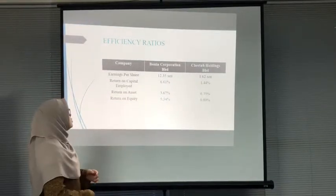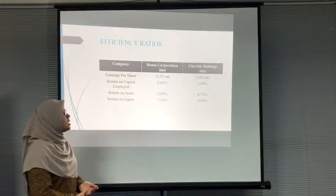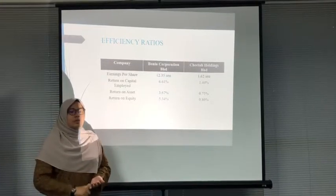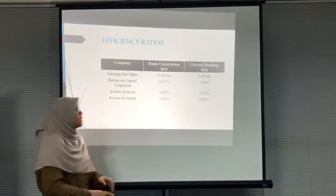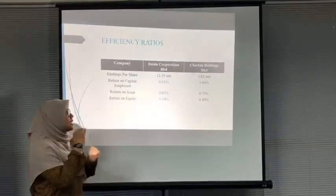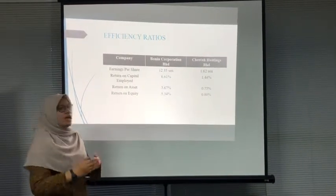Return on asset is an alternative measure of profitability. For Borneo, return on asset is 3.67% while Citta is only 0.75%. This means every RM1 made available to Borneo generates a return after tax of RM0.0367, while Citta generates only RM0.0075 after tax. There is a noticeable difference, which is why investors would prefer Borneo for its higher return.